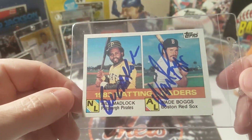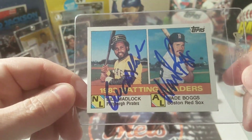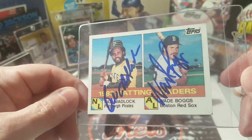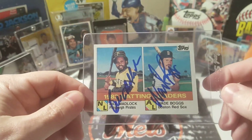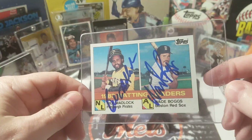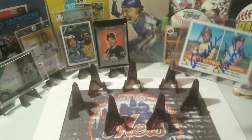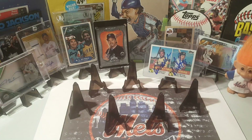There they are on the 1984 Topps 1983 Batting Leaders card — Bill Madlock of the Pirates in the National League and Wade Boggs, Hall of Famer, of the Boston Red Sox. That came out great, same blue marker and everything. Looks fantastic. Happy to get this one back — thank you so much Mr. Madlock and Mr. Boggs. All right, next up, our next Hall of Famer.